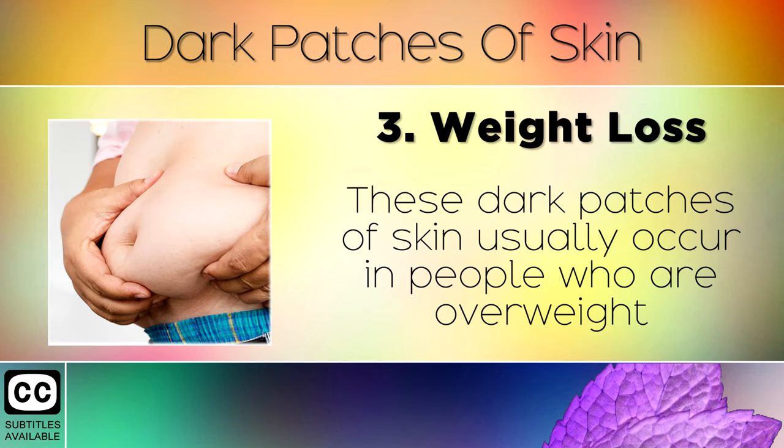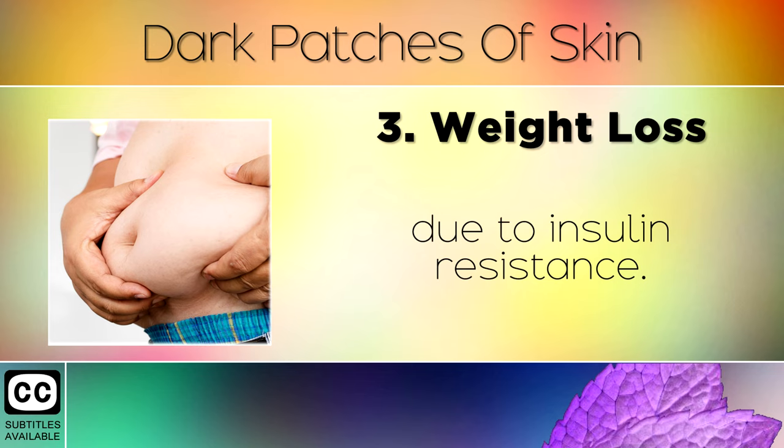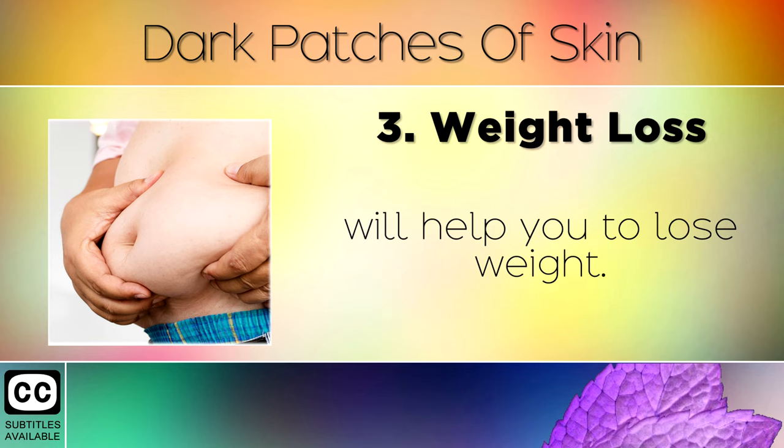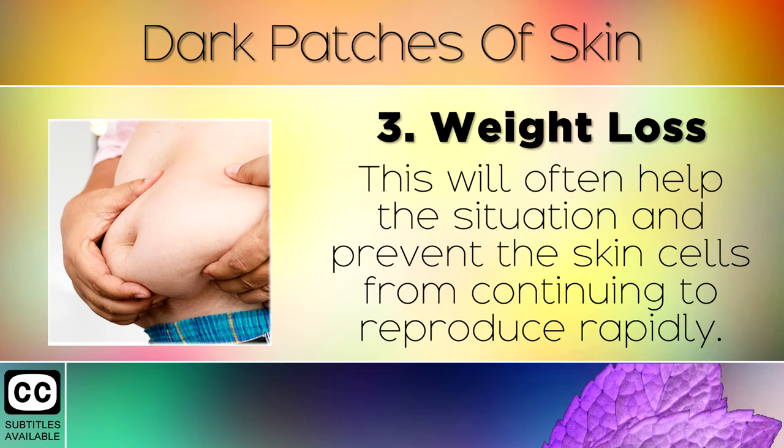Remedy 3: Weight loss. These dark patches of skin usually occur in people who are overweight due to insulin resistance. Following a weight loss plan such as keto and intermittent fasting together will help you to lose weight, which will often help the situation and prevent the skin cells from continuing to reproduce rapidly.